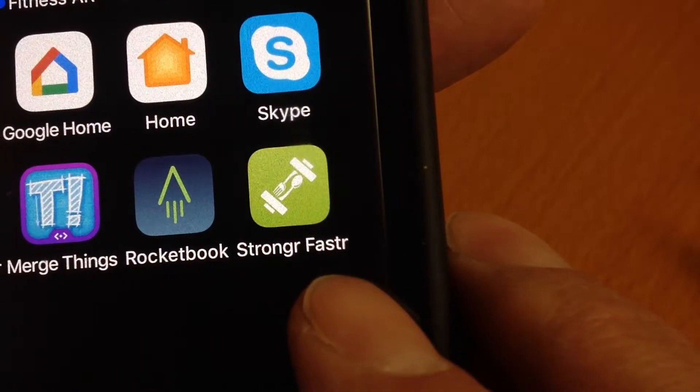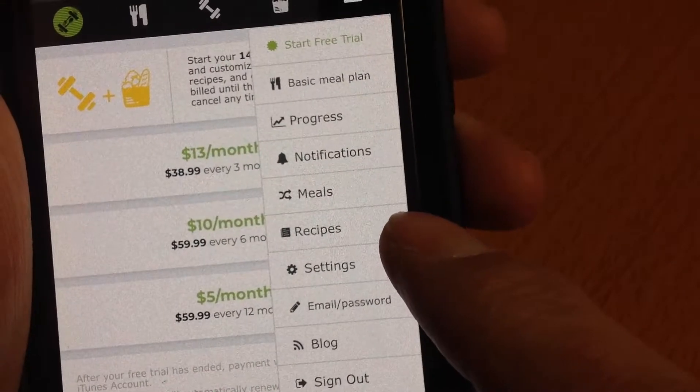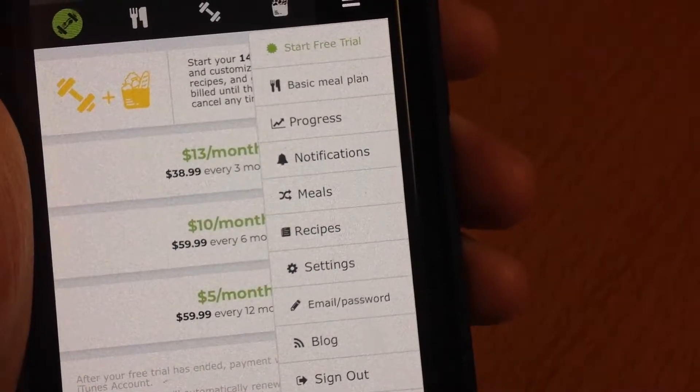But there's a new app just launched called Stronger Faster that does. If you're serious about getting in shape, it may be just what you're looking for.